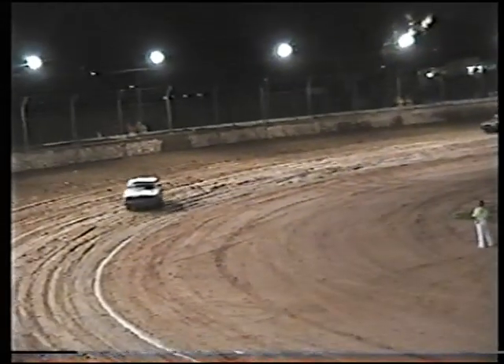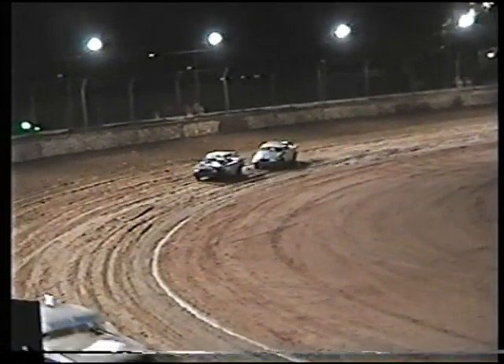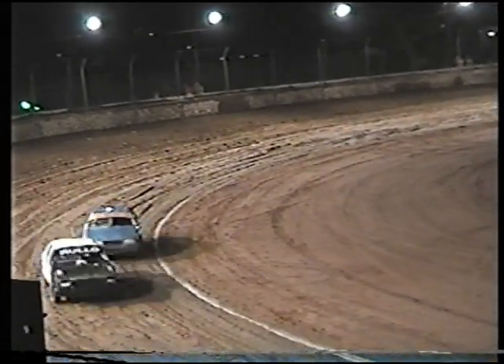Coming from McMillan at the last minute under Rollo, but I think you'll find it'll be Calloway followed by Rollo and McMillan. We'll wait for official placings in that one, ladies and gentlemen, for race 17 tonight, our Street Stocks Heat 2.